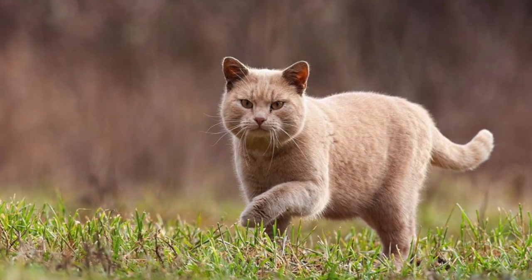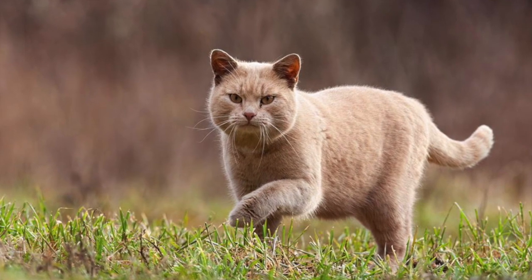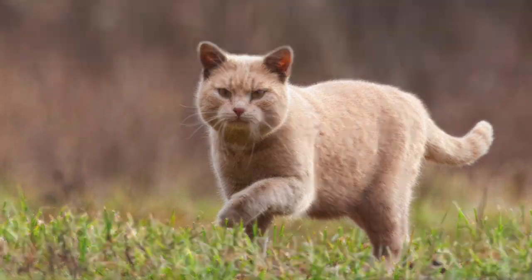Old McDonald had a farm, E-I-E-I-O! And on that farm he had a cow, E-I-E-I-O! With a moo moo here and a moo moo there, here a moo, there a moo, everywhere a moo moo.